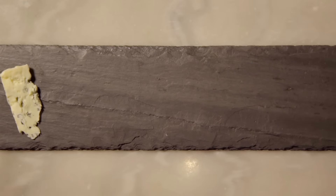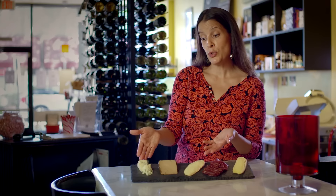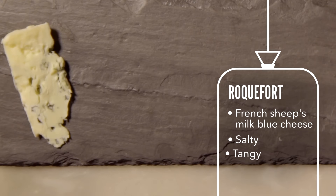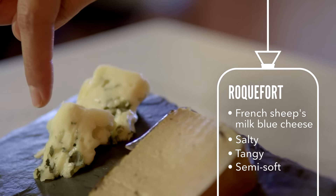One of the world famous blue cheeses — absolutely divine. It is a raw sheep's milk blue cheese from France called Roquefort. It is intensely strong, but also sort of sweet and rich.